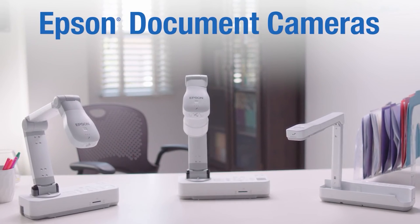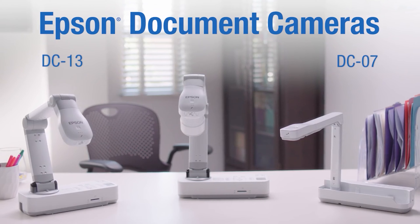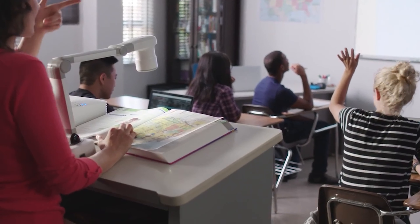Introducing Epson's full lineup of document cameras for the education market: the DC07, DC13, and DC21. Each model has been designed to meet the requirements of modern classrooms.